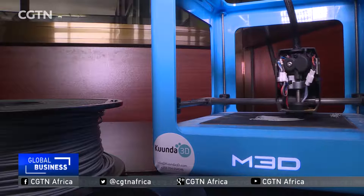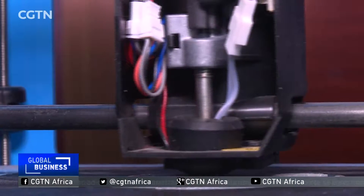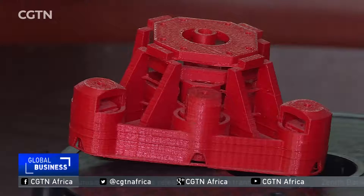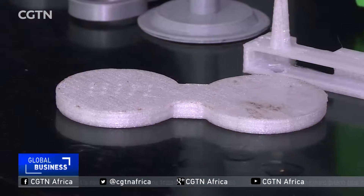They're starting with medical tools and other small products, but they believe that these small machines might be the start of something much bigger. Daniel Kijo, CGTN, Tanzania.